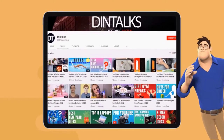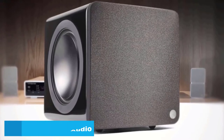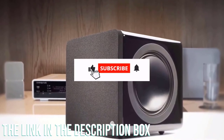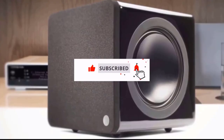Welcome to the Dintalks channel. Today Dintalks channel has come up with a new video about the 5 best home theater audio subwoofers you can buy. The link of the products is also given in the description box. Please like, comment, and share. Also press the bell icon for future updates.